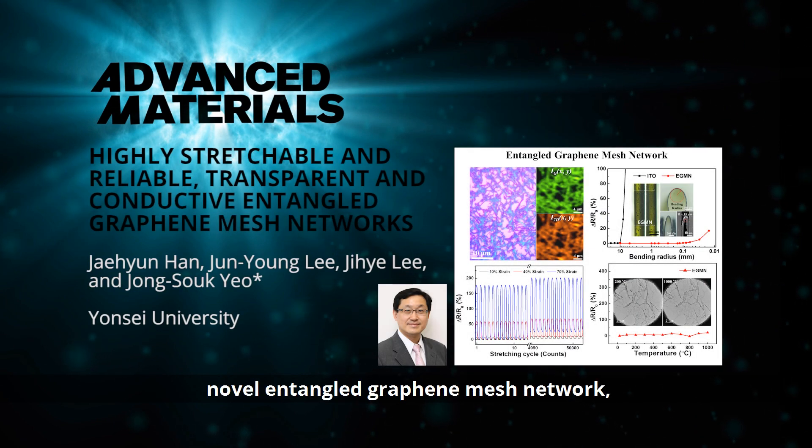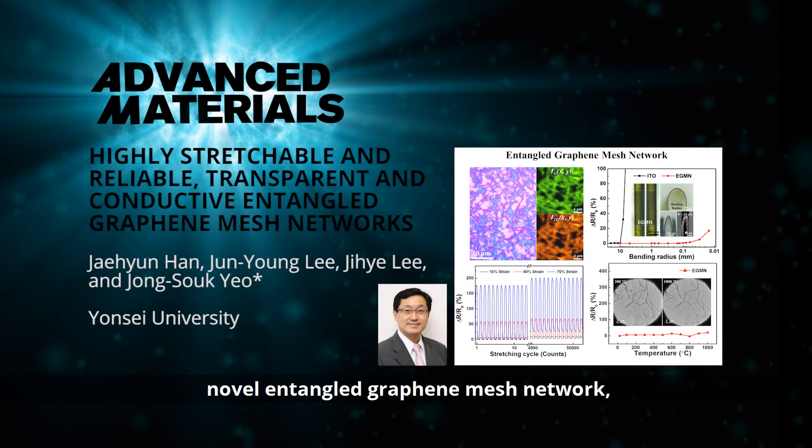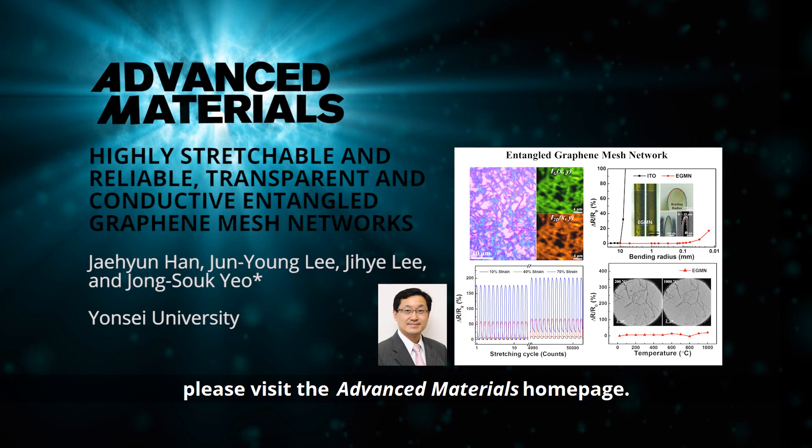To find out more about this novel entangled graphene mesh network, please visit the Advanced Materials homepage.